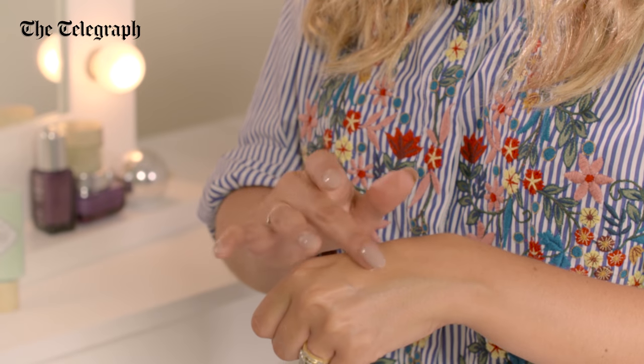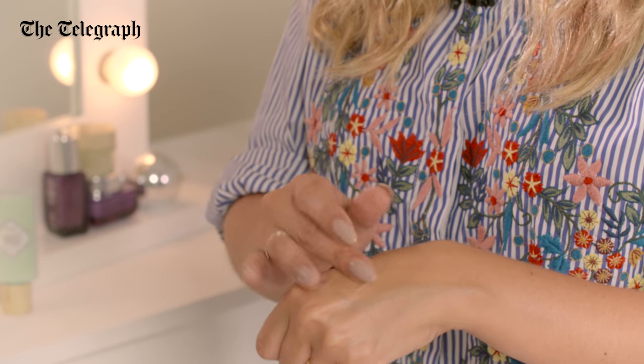Let's talk SPF. Most moisturisers have an SPF in them, but it's really important to use a separate one to keep protecting your skin all year round.